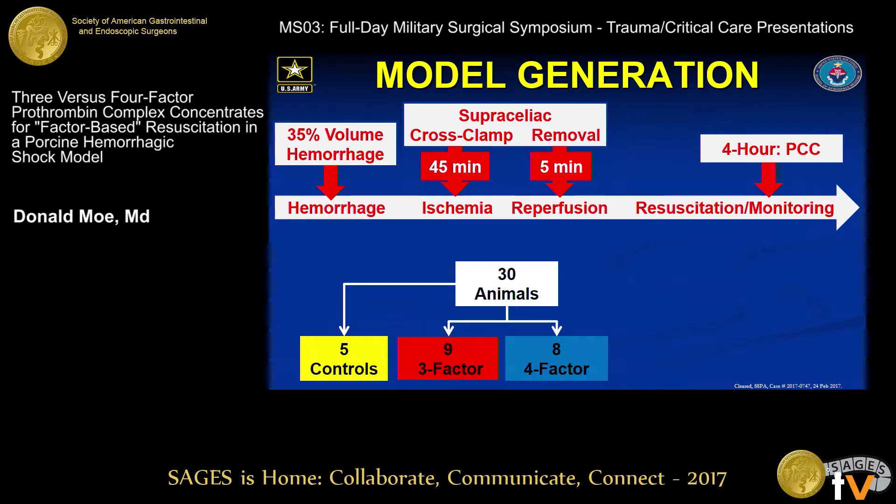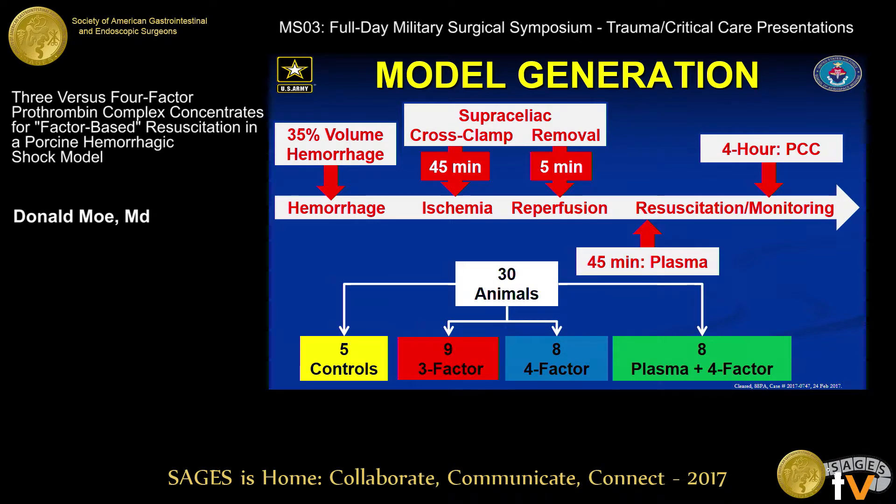Thirty animals were used: five were controls, 17 were randomized between three- and four-factor — nine to three-factor (Profilnine) and eight to four-factor (Kcentra). We noticed a much higher-than-expected rate of consumptive coagulopathy, so our IACUC authorized an additional eight animals to receive two-unit equivalents of autologous plasma created from the hemorrhaged blood prior to the PCC, to assess the impact of increased fibrinogen at the time of administration.